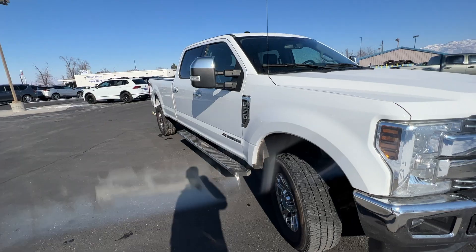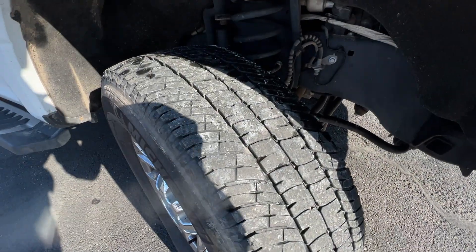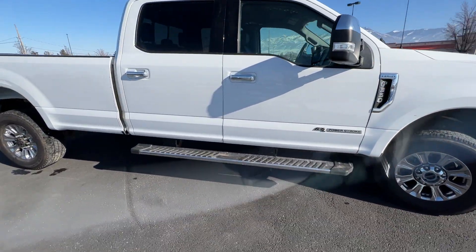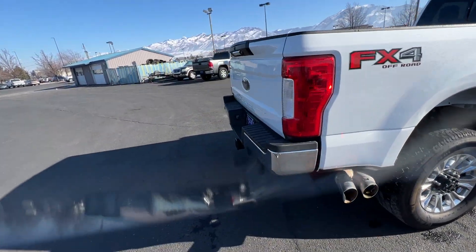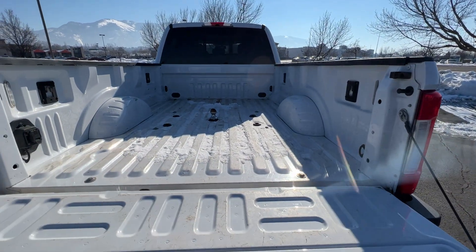I got a couple other ones but this is still our only long bed. I don't know if you looked at the tires last week but they all have a pretty good tread on them. The engine sounds really great. Walking all the way around — the bed's in great condition. You got the fifth wheel option too.